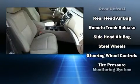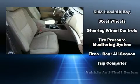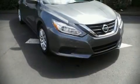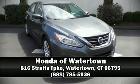A Carfax history report indicates just one previous owner. Our sales staff will help you find the vehicle you've been searching for. Come on in and take a test drive.